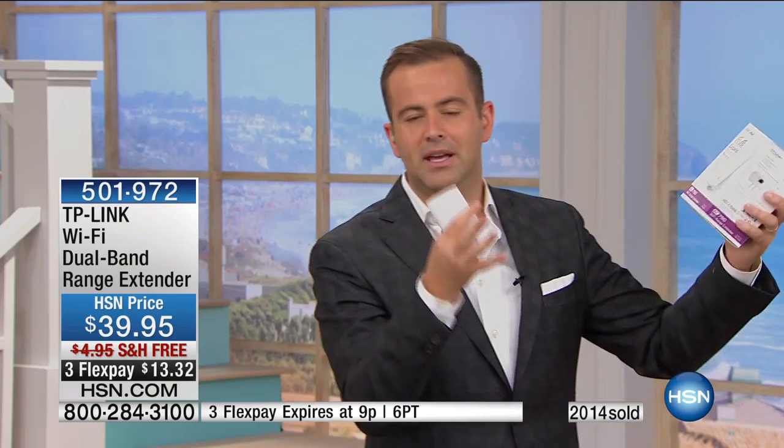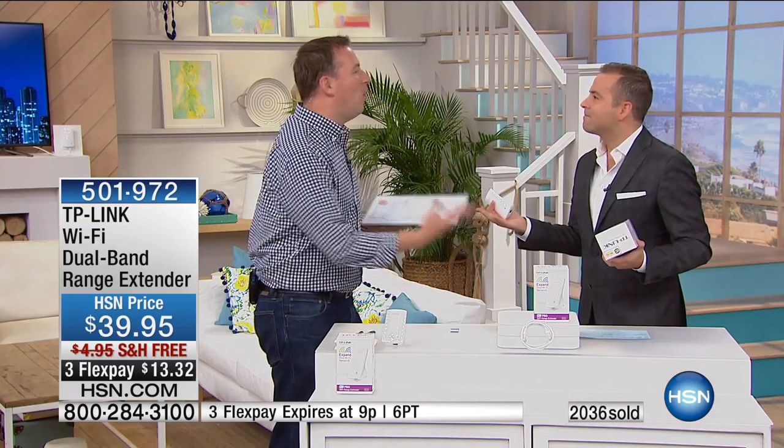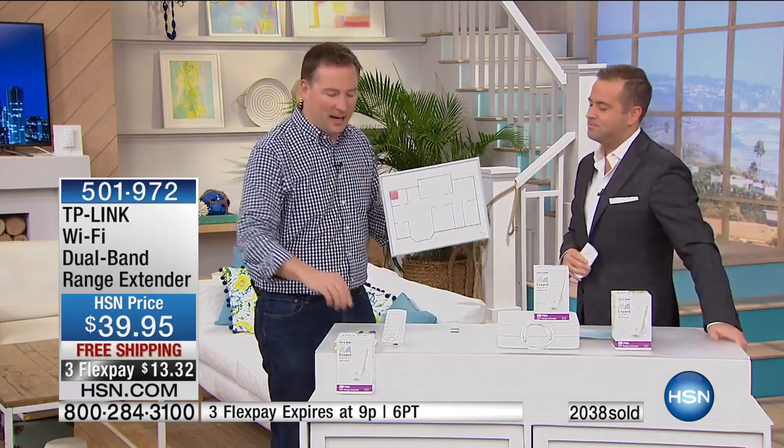All you're doing is plugging this in. Let's say your router is in the bedroom and you don't have great service or signal in the living room — you're going to plug this in the living room and you're going to have the best service you've ever had in your life. You've got to try it. It doesn't matter what brand or make of router that you have right now, it doesn't matter — this will work with all of them. For $39 and free shipping and a flex pay, it's worth every penny, because if you're struggling to get good service, it just ruins everything.